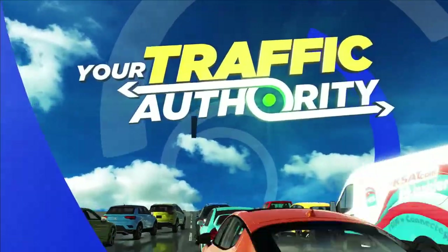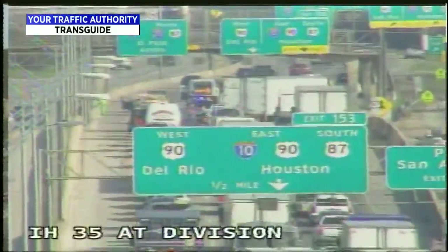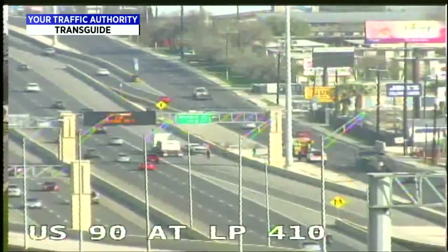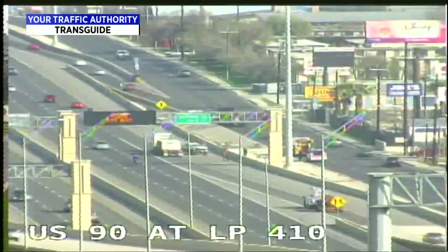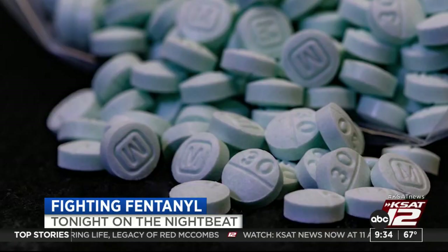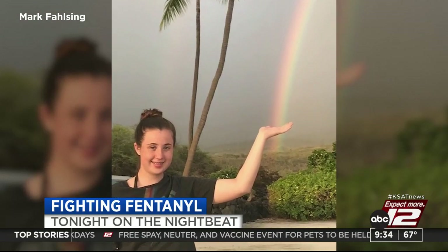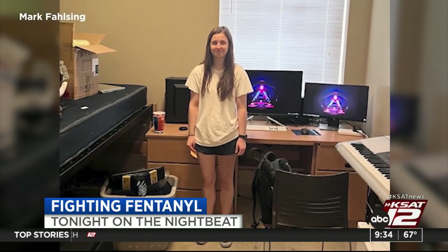Let's look at Transguide: I-35 northbound near Malone Avenue has a stall — possibly three lanes closed. There's also a stall westbound 90 at 36th Street, and an accident eastbound Highway 90 at Acme with incidents on both sides of the highway. Tonight, join our new series 'Fighting Fentanyl.' The synthetic opioid has led to a surge in overdoses, including right here in South Texas. Stephanie Jimenez introduces us to a local father whose daughter, a UTSA freshman who dreamed of being a doctor, passed away last year from fentanyl toxicity — her father believes it was accidental. Tune in tonight on the Night Beat at 10.